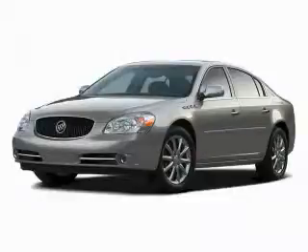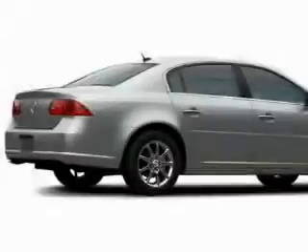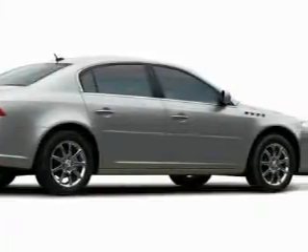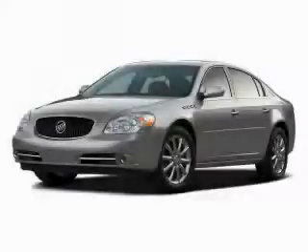This Buick has had only one owner and it qualifies for the Carfax Buy Back Guarantee. Contact us today to schedule your opportunity to see this automobile in person.